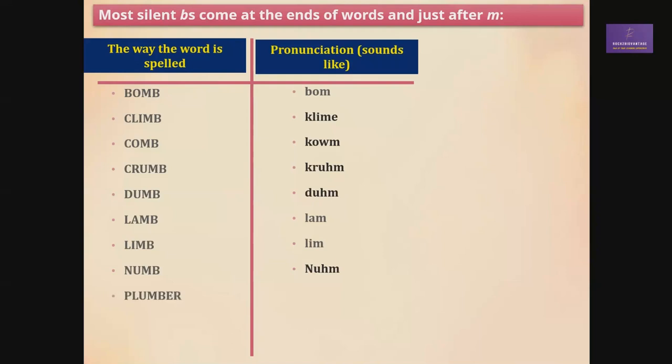Numb. Plumber — it's 'plumber.' Thumb — it's just 'thumb.' T-O-M-B — many people pronounce it as 'toom,' some as 'tom-b,' but it's 'tomb.'